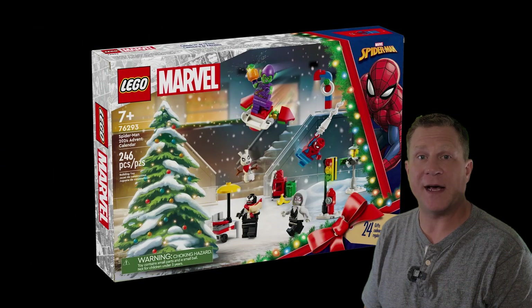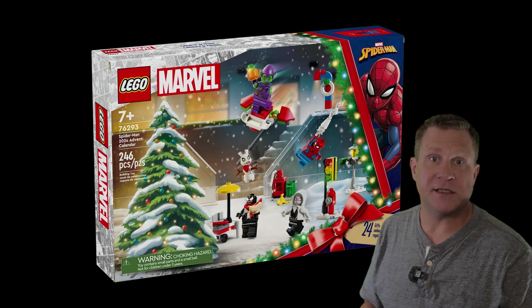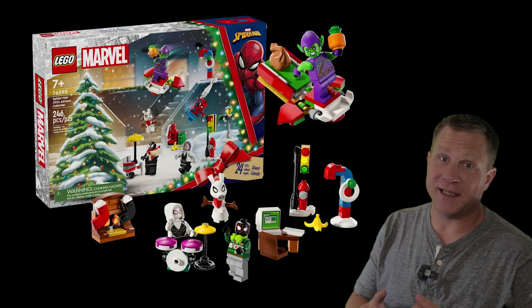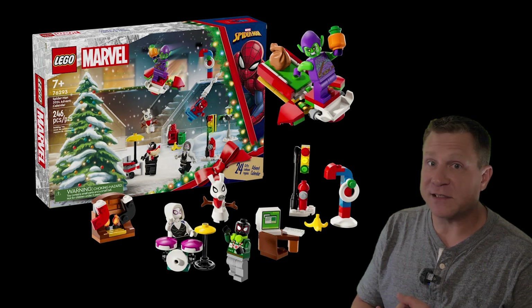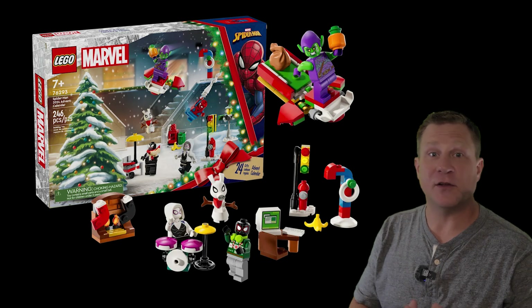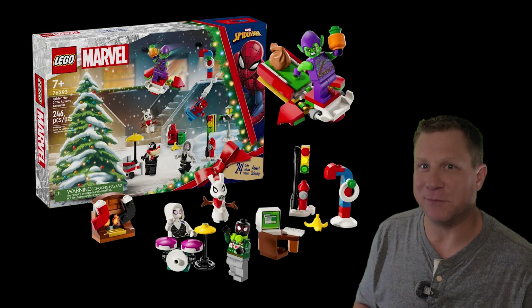Introducing the Marvel Spider-Man Lego Advent Calendar. This year, Lego included Spider-Man as part of their Advent Calendar. You're going to get great characters like Spider-Man, the Black Suit Spider-Man, Spider-Gwen playing the drums, the Green Goblin, and a snowman that's shaped like Spider-Pig.